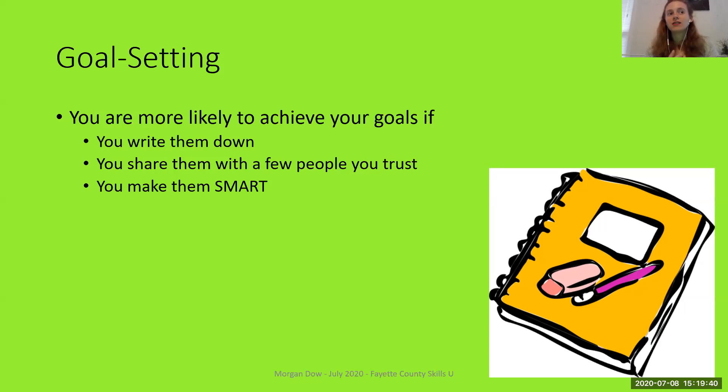No matter what kinds of goals we're talking about, there are some things you can do to help you achieve those goals. I'm by no means an expert on goal setting, but I've been someone who's learned about goals through experience, and I've also worked as an academic coach and a teacher, so I've learned some information about what makes goals more likely to be achieved.